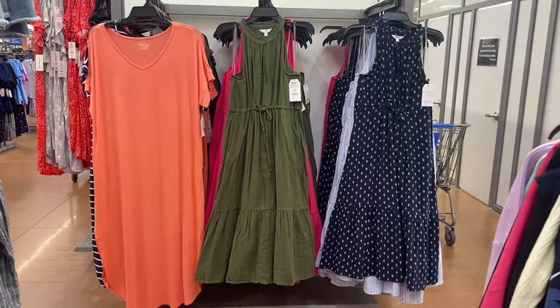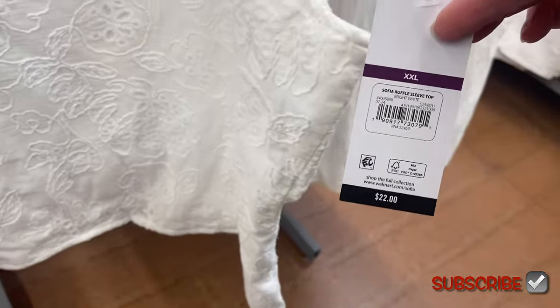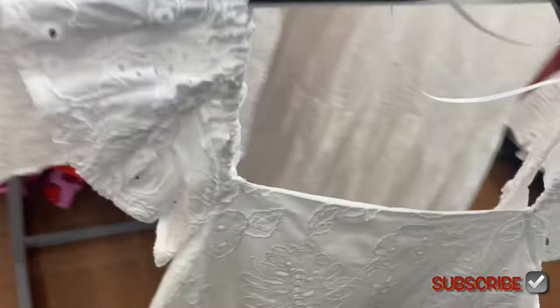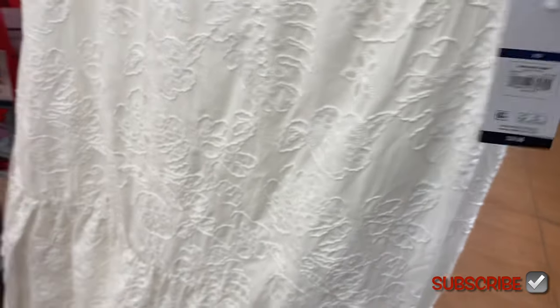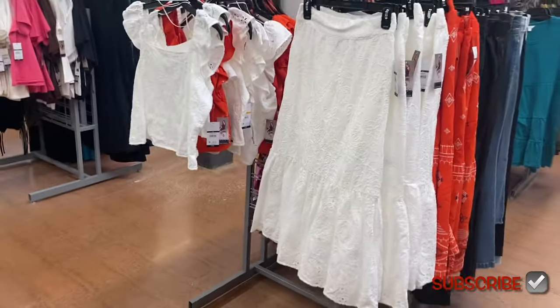These are so cute! I showed the orange one before, but now they have skirts to match. These are Sophia Jeans — I'll tag them if I find them online. It's a ruffle sleeve top for $22. The back is smocked with eyelet material and ruffles, extra small to 3XL. They also have a matching ruffle skirt for $24 with an elastic waistband.